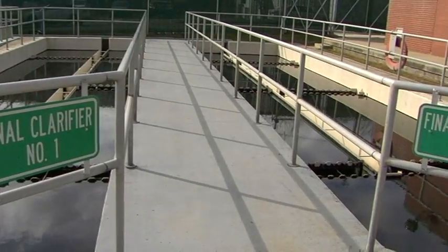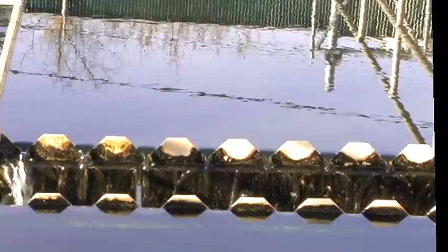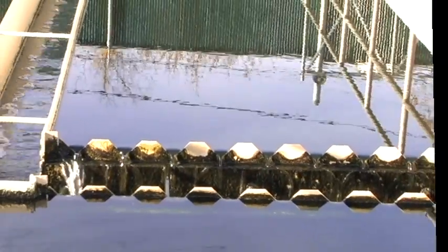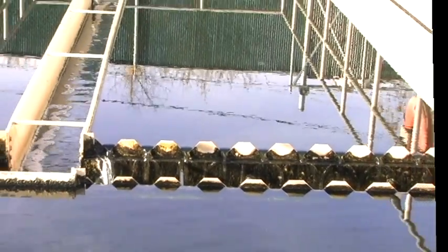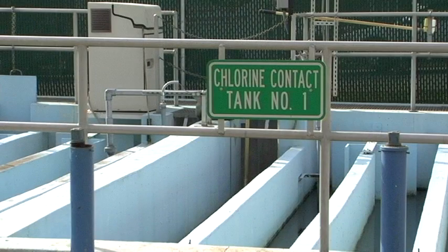Then the water flows slowly over into the final clarifier, which is one more process — slowed down — that allows product to fall to the bottom of the pits. Then this water is sent over to the chlorine contact, where it is treated. It therefore meets all DEP and EPA standards and can be pumped to the river.